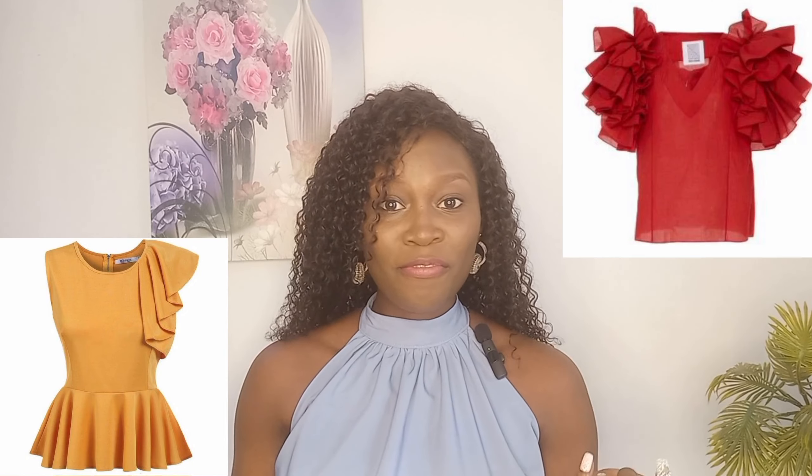You can also opt for tops with frills, bows, ruffles, or tops with circular sleeves, petal sleeves, tulip sleeves. Alternatively you can go for multi-layered necklaces — just anything that brings attention visually up here as opposed to down below.